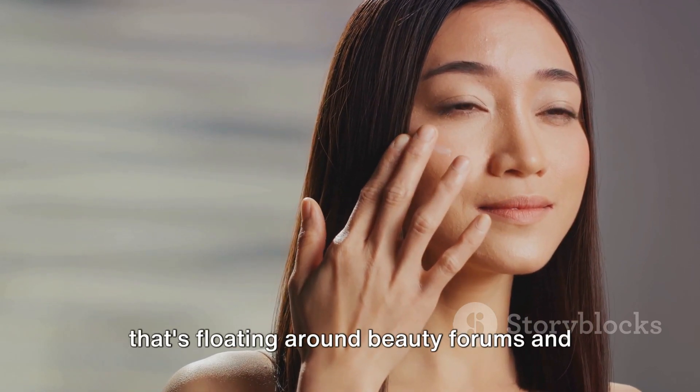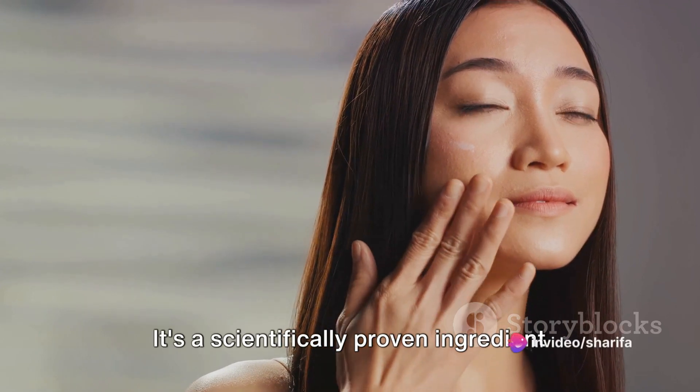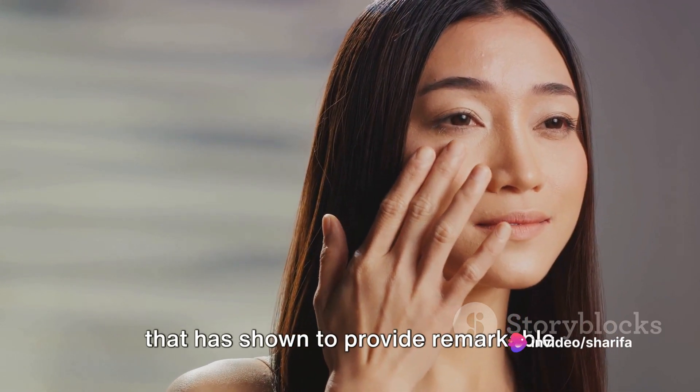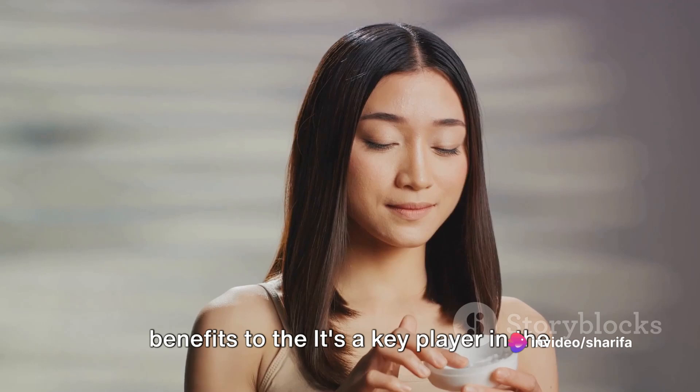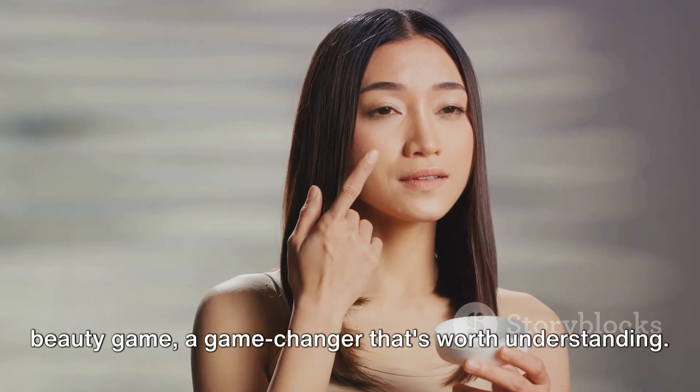It's not just another trendy buzzword floating around beauty forums and skincare blogs — it's a scientifically proven ingredient that has shown remarkable benefits. It's a key player in the beauty game, a game-changer that's worth understanding.